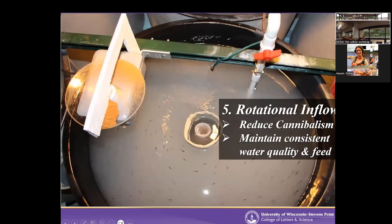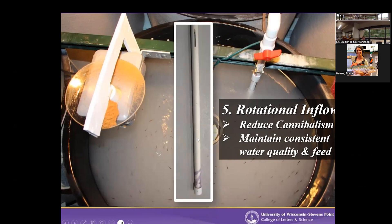Rotational inflow is really important — it helps keep water quality consistent and orients the fish in one direction. When fish swim haphazardly, they're in more of a prey-searching mode, so orienting them in one direction helps limit cannibalistic behavior and moves the feed around. We do this with a PVC pipe with holes drilled down the side and a cap. We want good flow — at least two tank exchanges per hour — but we don't want to spin the fish too hard. More than one body length per second causes issues with fin quality and depletes their energy reserves. Just enough rotation to get them to orient.